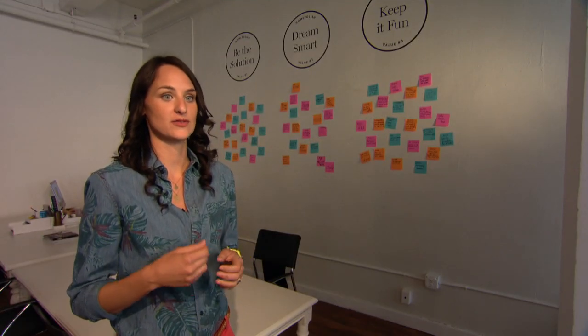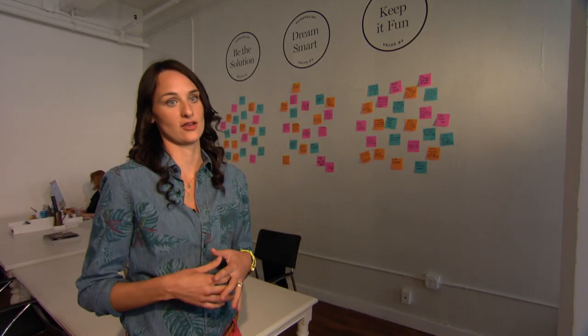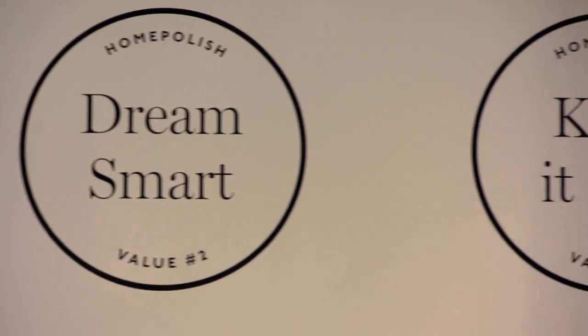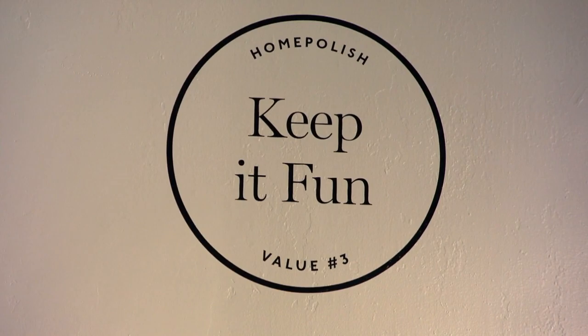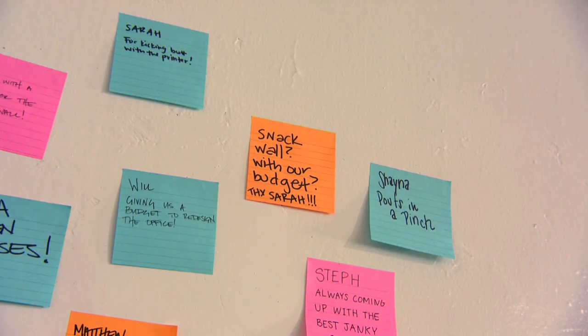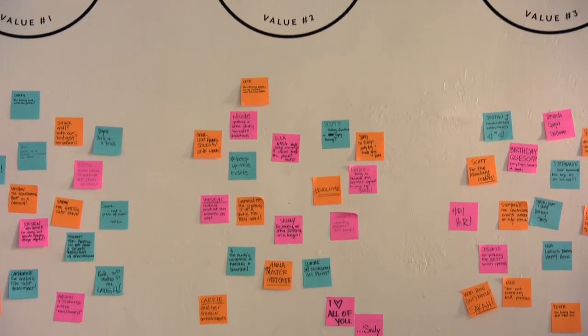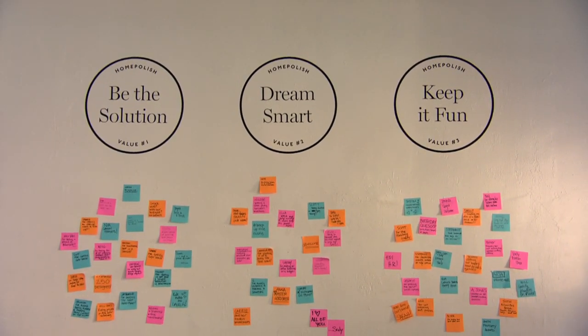On this wall, we've placed three vinyl decals of our core values. They are an amazing price point — we do them a lot for companies when they want to place their logo on their wall. There's also a post-it wall where people write notes to congratulate others or express how they align with Home Polish's three brand tenants. Post-its are so inexpensive — why not have fun with it?